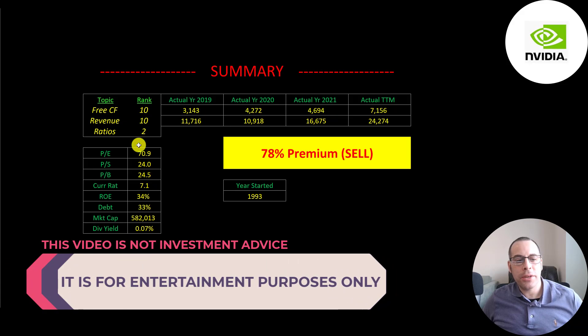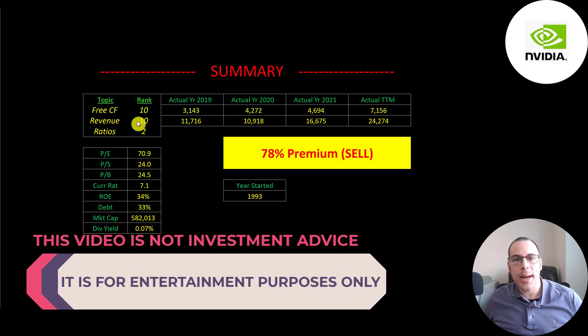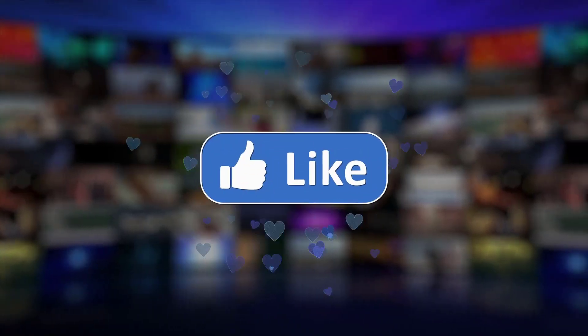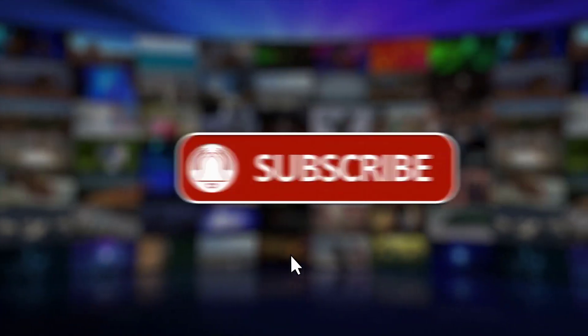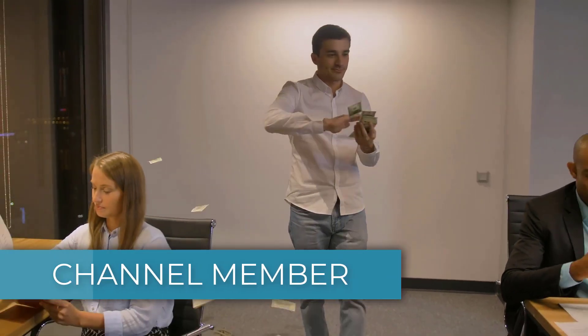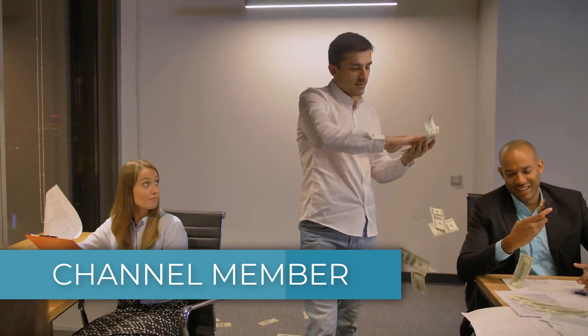I rank their free cash flows 10 out of 10, their revenue 10 out of 10, and their ratios 2 out of 10. Let me know what you think — give this video a like, subscribe, or comment below. If you'd like to get a custom valuation or support the channel, you can become a member by clicking on the link in the description below. Thanks for watching.